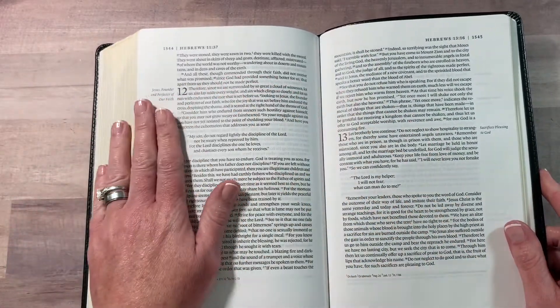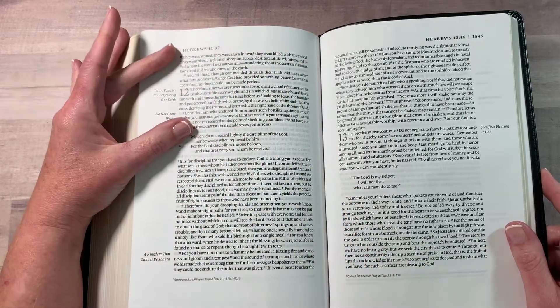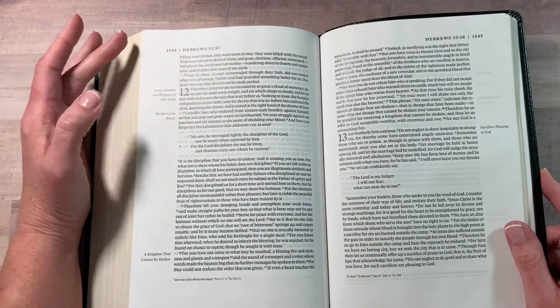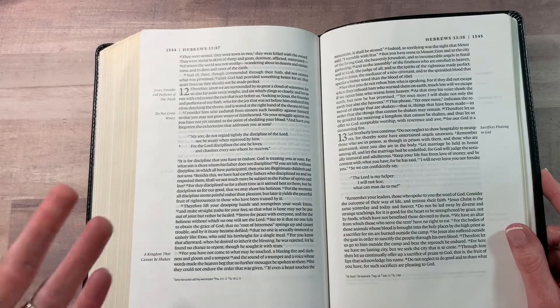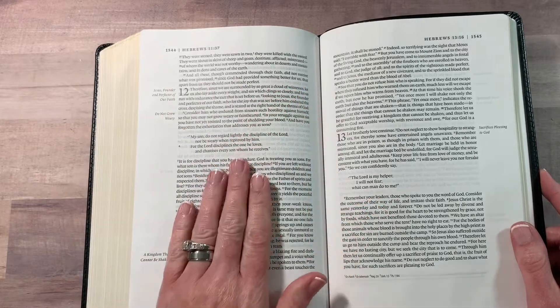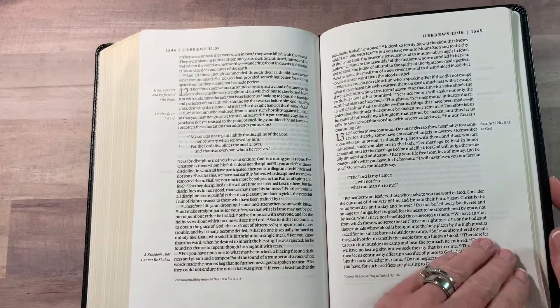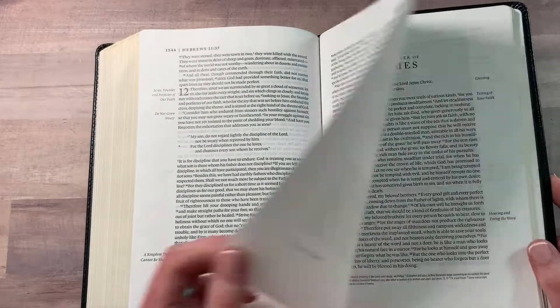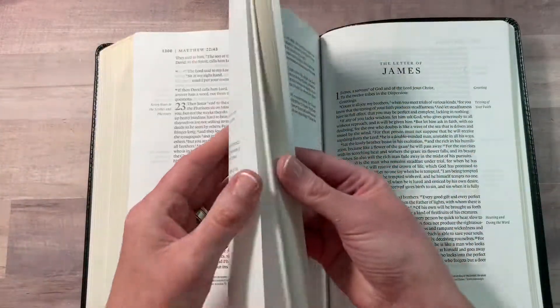I really like the font and the printing, and the spacing on the page. Getting a little bit older and having to read up close is a little bit harder — not like to really confess that, but it is part of life. But this is very gentle on the eyes, very easy to read, and very nice and flowing.